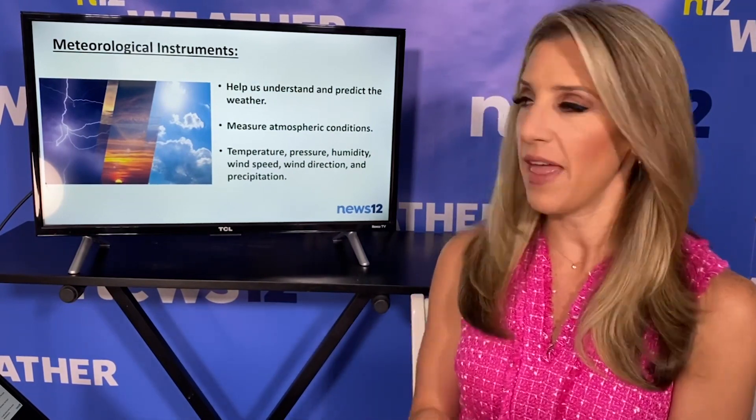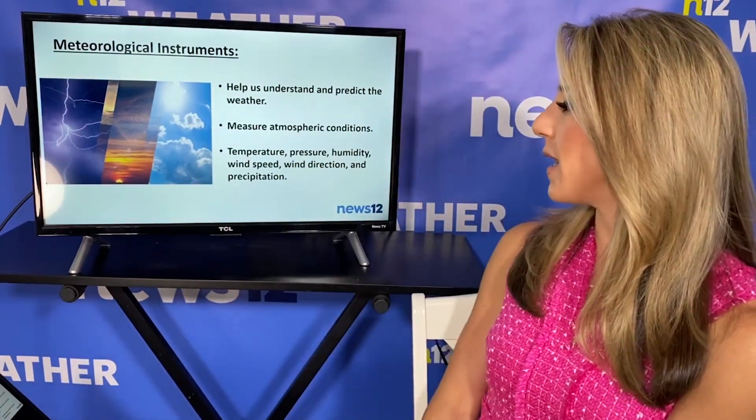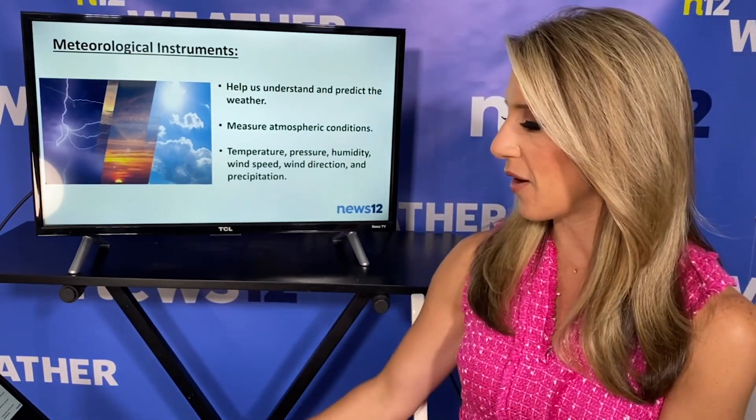They measure atmospheric conditions, or the conditions in the sky. What we mean by that is temperature, pressure, humidity, wind speed, wind direction, and precipitation — is it raining or is it snowing? — depending on what the seasons are.